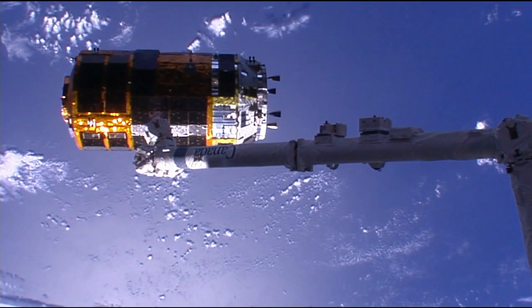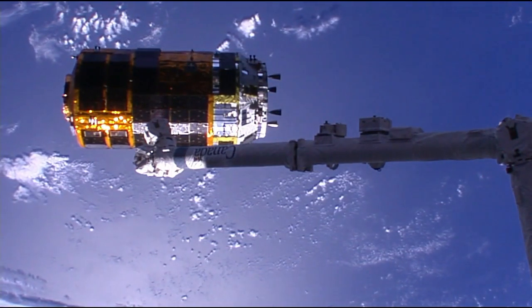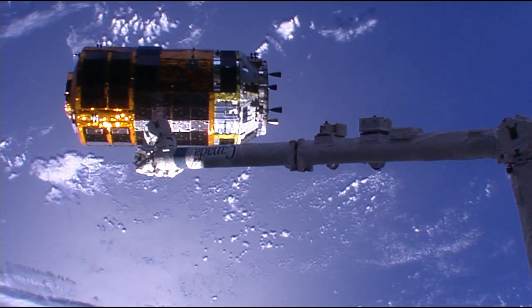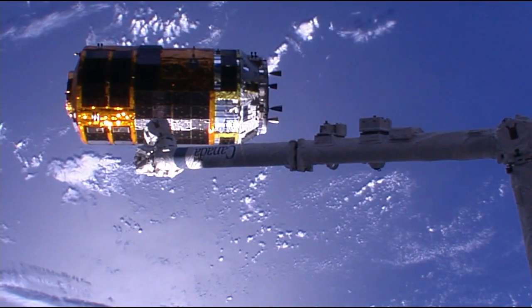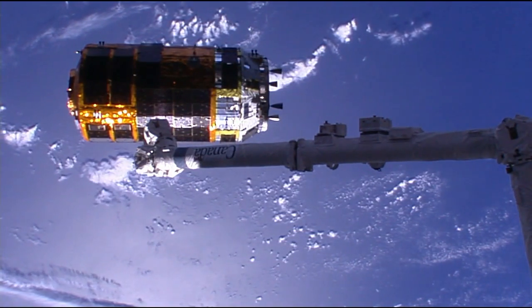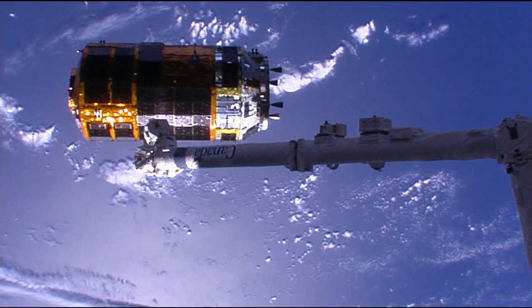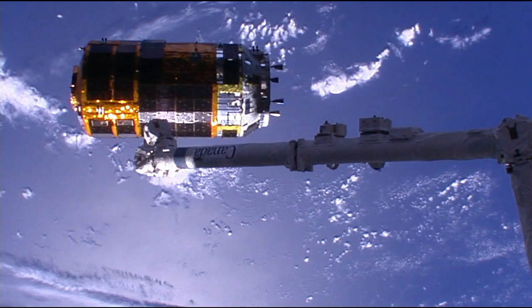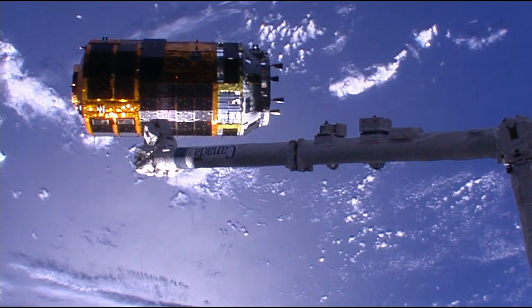The team here in Houston continuing to get good readings on the attitude and control of HTV as it slowly drifts away. It is 11:53 AM Central Time, 12:53 PM Eastern, wrapping up a five-week attached mission to the International Space Station.